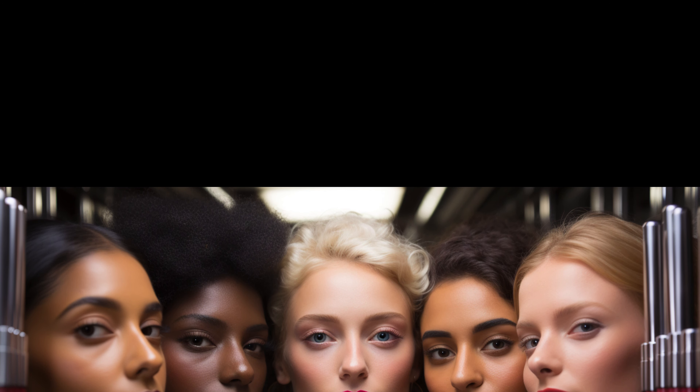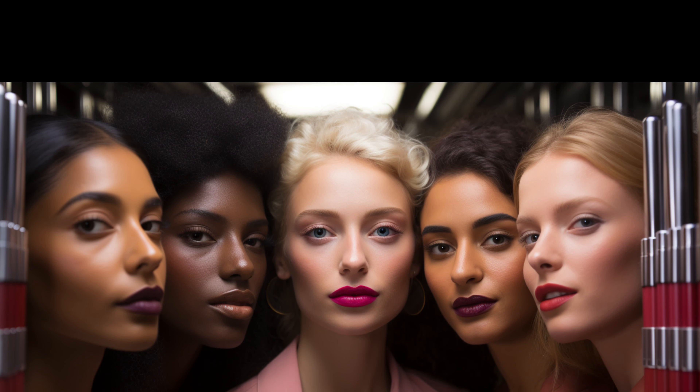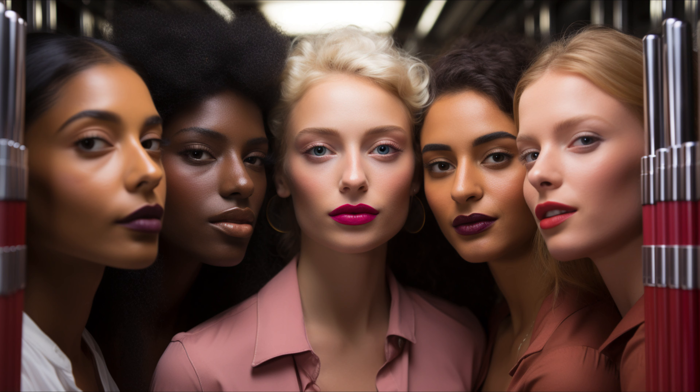Crème lipsticks are a popular choice for the nude look. They offer a hint of shine and moisturize the lips without being too sparkly. They are versatile, suiting almost all lip types and ages.